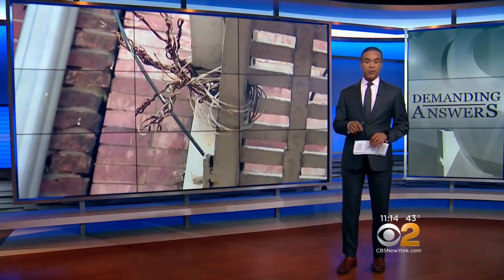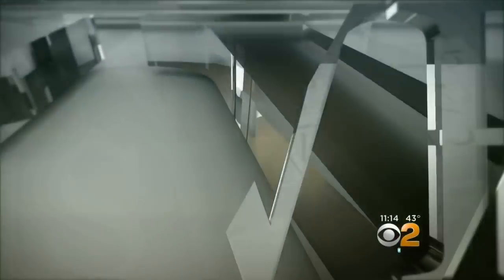Fire escapes are supposed to be a safe way out in emergencies, but some experts say some fire escapes are themselves a danger that puts people at risk. CBS 2's Marsha Kramer demanding answers tonight.